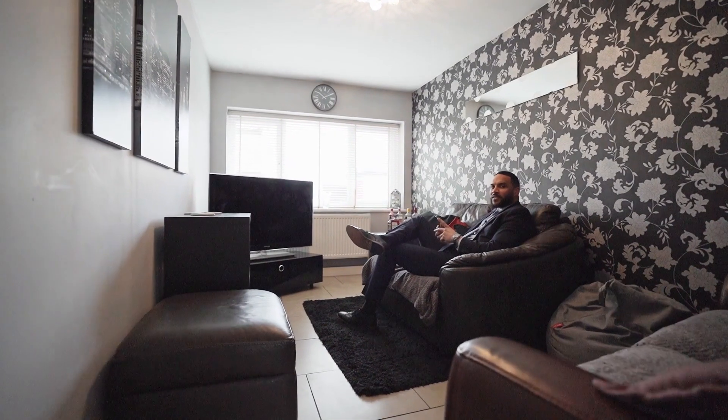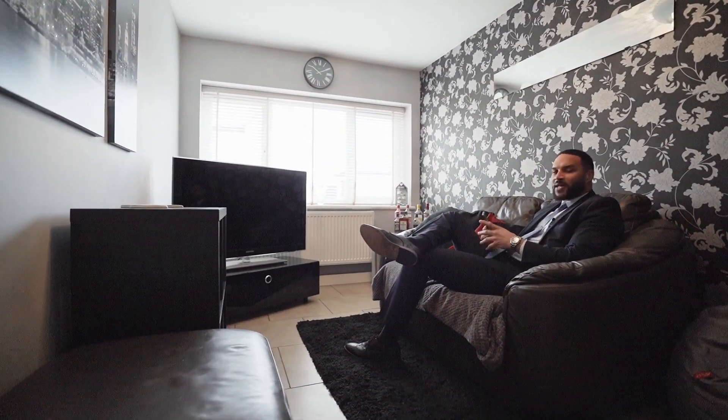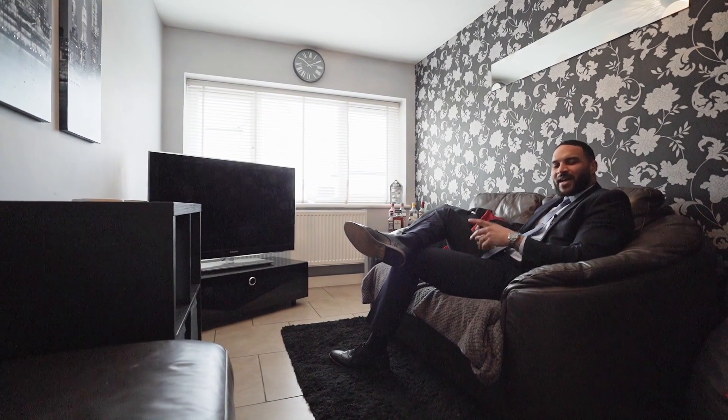There's nothing more important than an additional reception room in a family home where you can tuck yourself away and have some bit of me time.